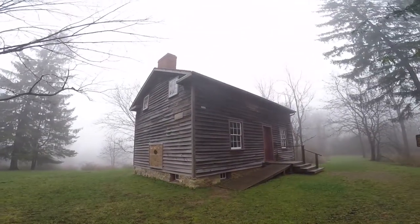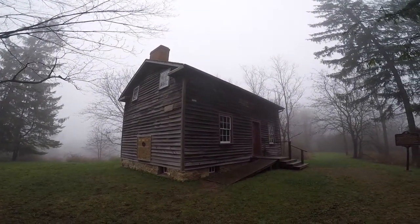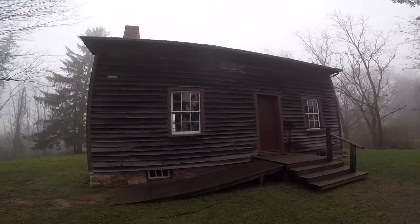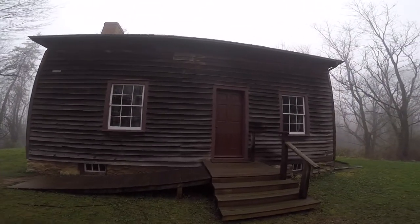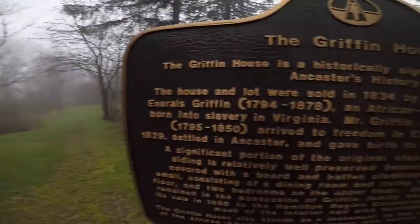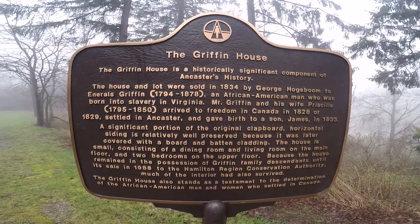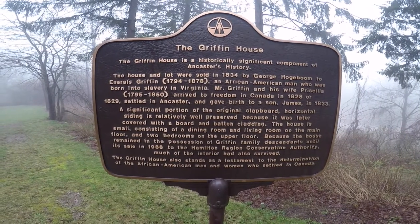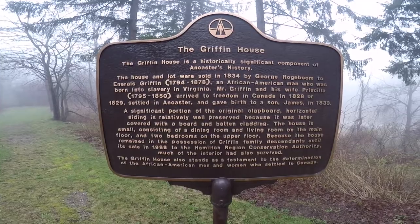This just shows how important it is to know our history. Look at this house. Ennerles was born in 1794, died in 1878, and arrived in Canada in 1829. If you look inside the house, it's basically a dining room, a living room, and two bedrooms.